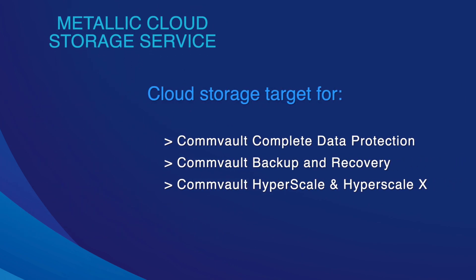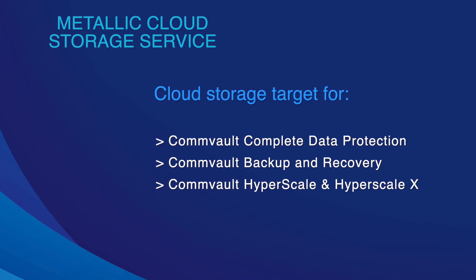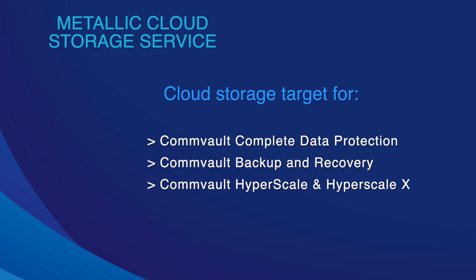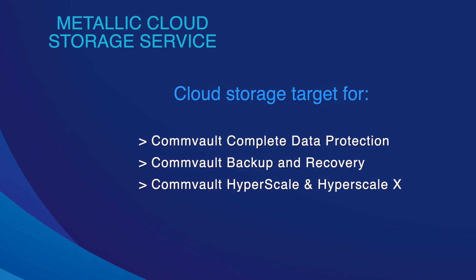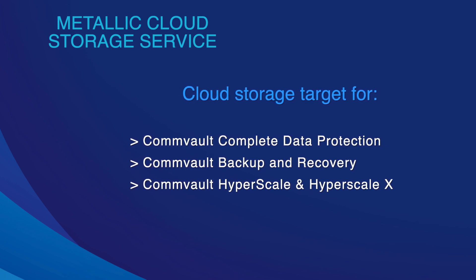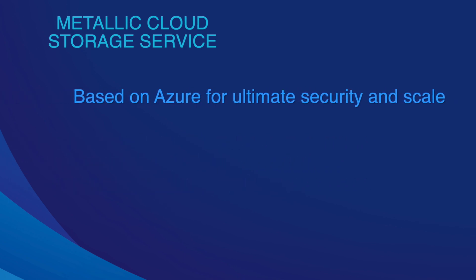In October of 2020, Commvault announced Metallic Cloud Storage Service as an available feature for Commvault backup and recovery as well as hyperscale environments. This is basically a cloud storage target from a Commvault and Azure agreement that allows for ultimate security and scale.